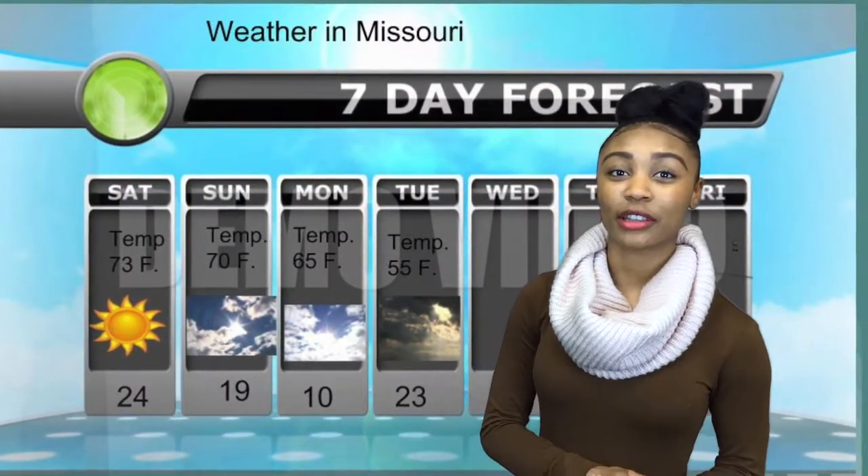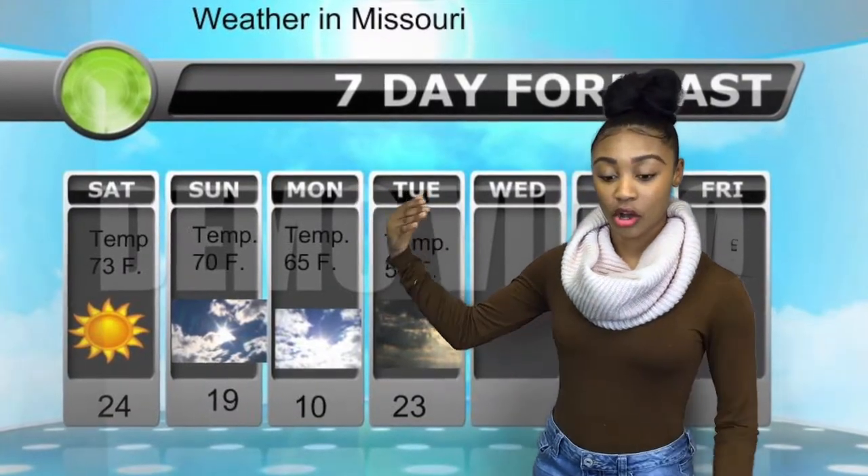We have a temperature of 73. It should be sunny and clear all day. Towards the night we get a little bit chillier, and then we have 70 on Sunday.